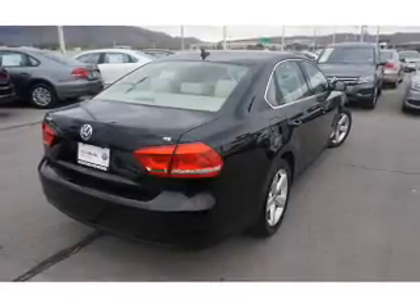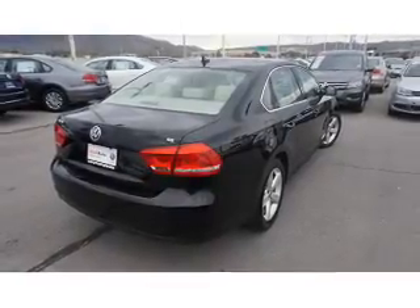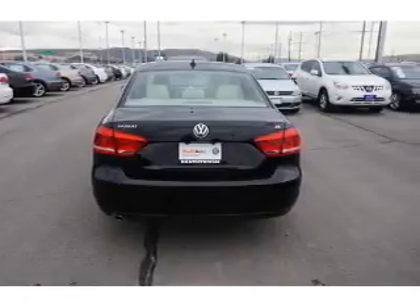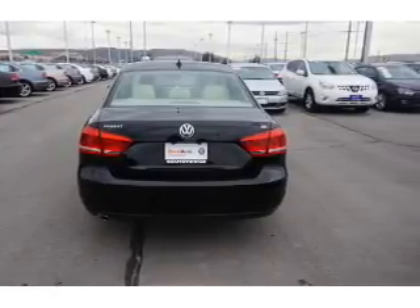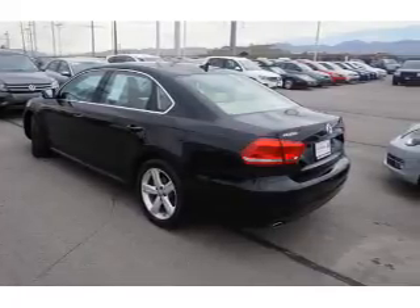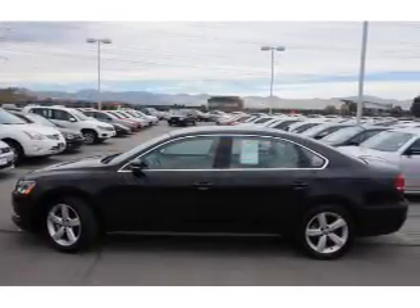keyless entry. Inside you'll find leather seats, heated seats, an adjustable tilt steering wheel, power seats, cruise control, a trip computer, anti-theft system, air conditioning, power door locks, power windows — great quality at a great price.